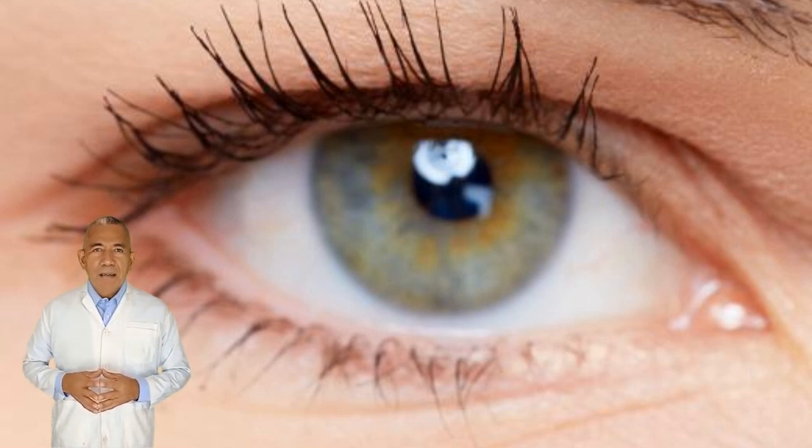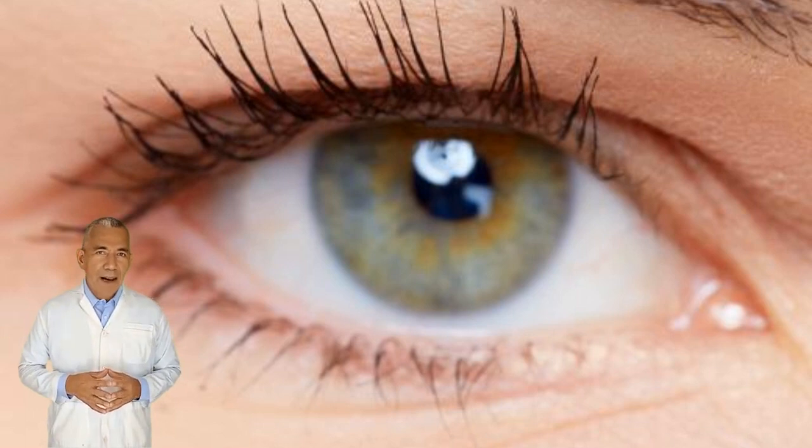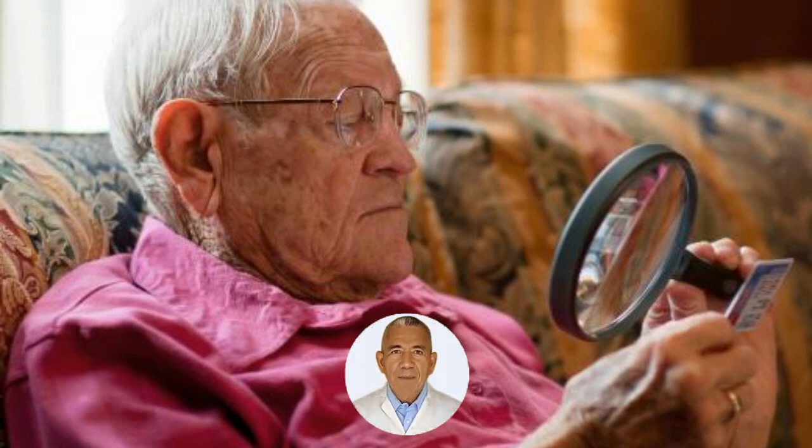If this occurs repeatedly, it can start to cause significant problems for the patient. It may wrinkle the surface of the retina or could cause the retina to swell. Sometimes, retinal scarring causes a retinal detachment. Some patients may not be aware of the scars, while others may start to notice vision changes.